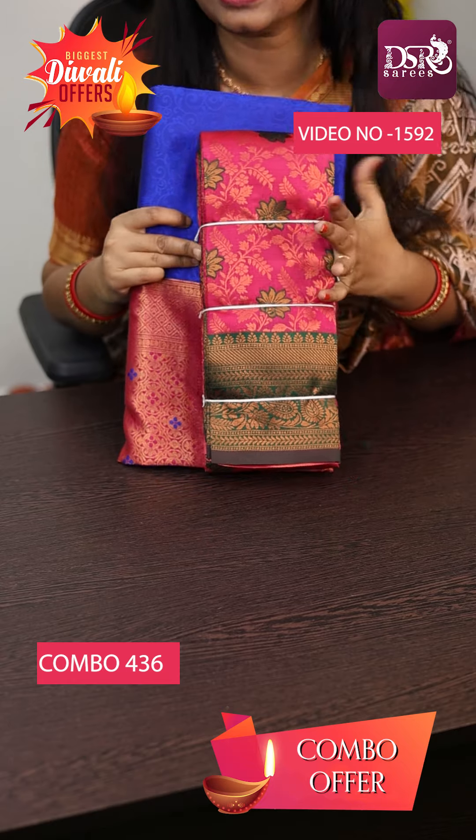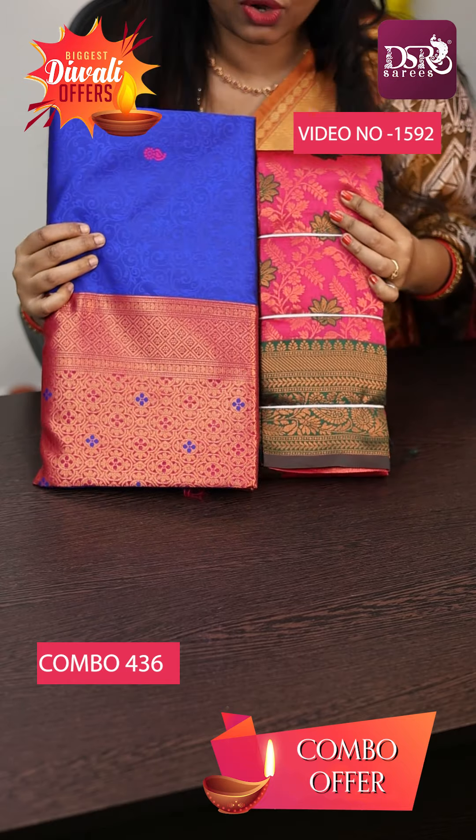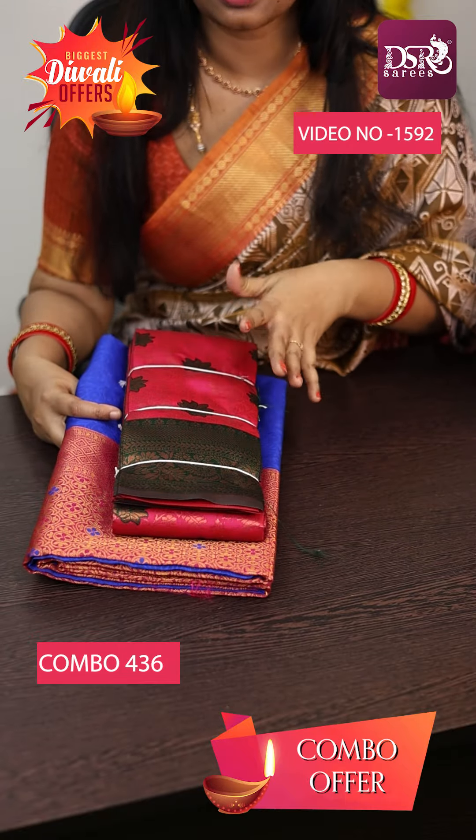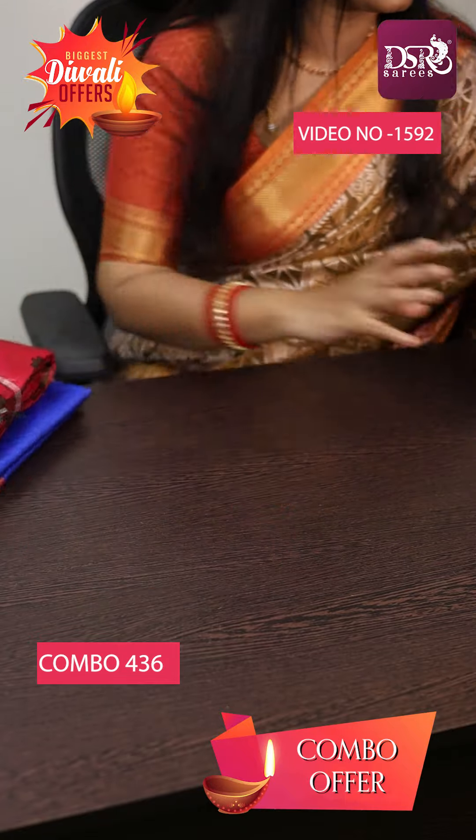The same flower butta saree in Pink with Green, and Royal Blue with Pink combination. These are majority bridal colors — all three colors are included in this combo.